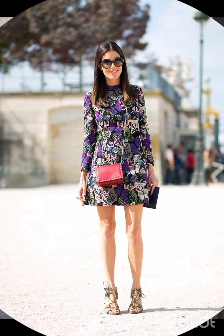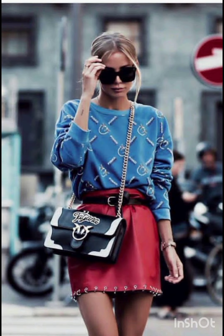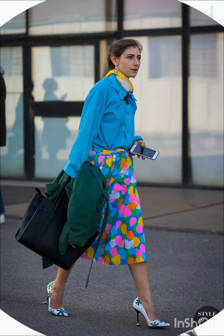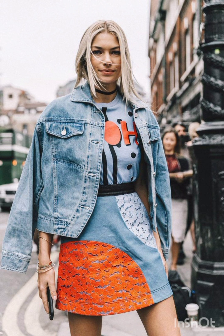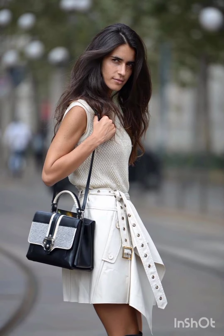Seasonal trends play a significant role. For spring and summer, lighter fabrics and vibrant colors are popular, with dresses ranging from sundresses to maxi dresses. Fall and winter see a shift towards warmer materials like wool and darker hues, featuring sweater dresses, long coats and layered ensembles, adapting to the climate. Western dresses often reflect the essence of each season's aesthetic.